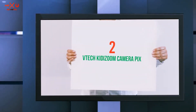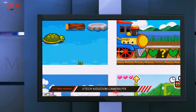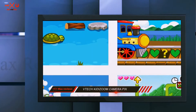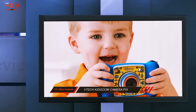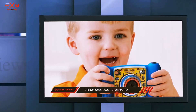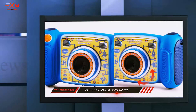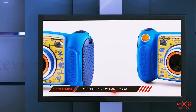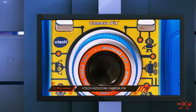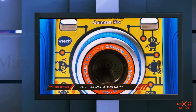Coming in at number two: the VTech Kidizoom Camera Pix. This is a great little camera and the colors and theme are an instant hit with the little ones, because early enthusiasm is important — first impressions do matter, and this one won't let you down. The camera has a 2-megapixel capability and 4x zoom, which is great for those early enthusiasts trying to capture the garden's hidden secrets.